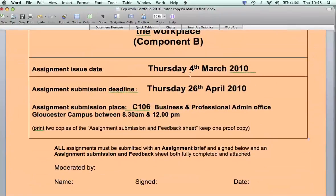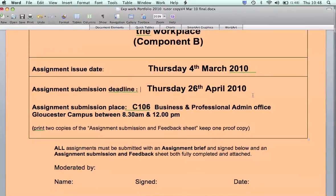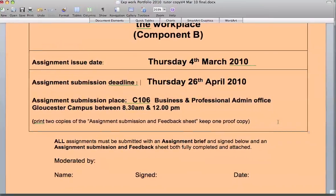Here we have the handout date: Thursday 4th of March, and the hand-in date — very importantly — the 26th of April. Where it says Deadline in this assignment, and I'm underlining it and highlighting it now: that is the last possible date. So students, please remember to get it in before then, and it's in C106, as you know, at the Dogs Campus.